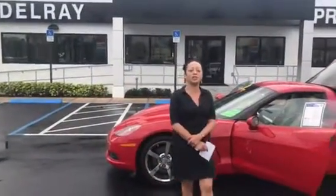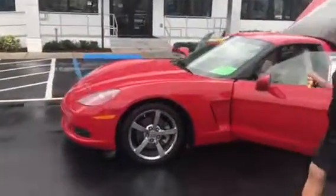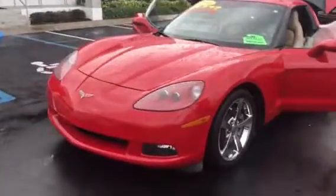Hello, Stephanie here at Delray Buick GMC. Let's take a look at this one-of-a-kind piece here. It's a 2008 Chevy Corvette.